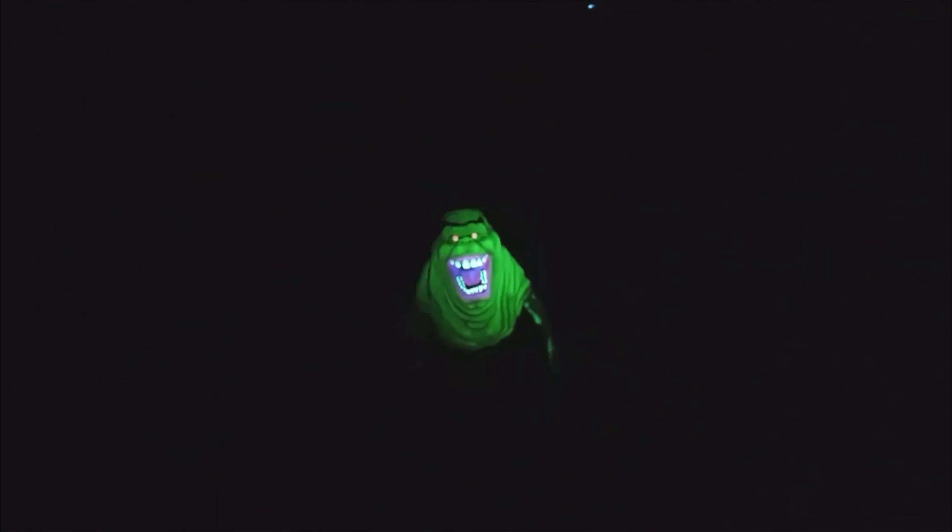I thought all the costumes and the monsters — Slimer — were fantastic. Really great. I did like this black room because it did look like Slimer was floating. But I wish this whole UV blacklight room went to Zuul at the end. I don't know if you could see, but those drawers are moving in and out.